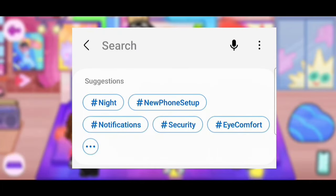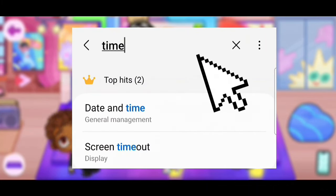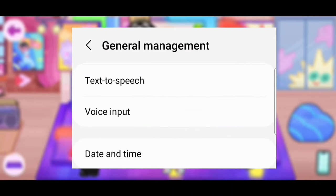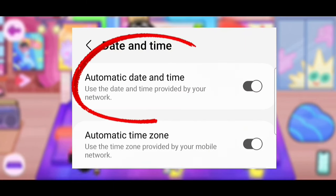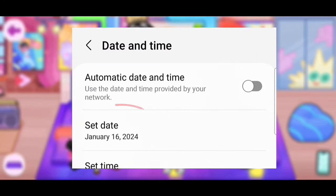The first step is to go to your settings and search up 'time.' Now click on date and time, then click on date and time again. Now click on automatic date and time. Once you do, it should say 'set date.'